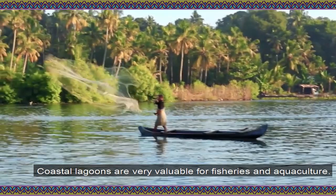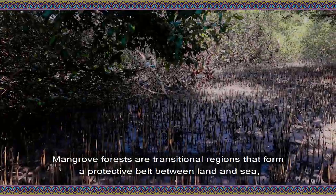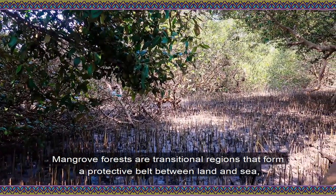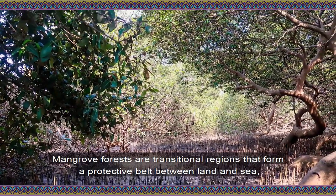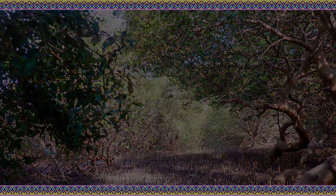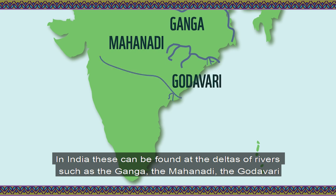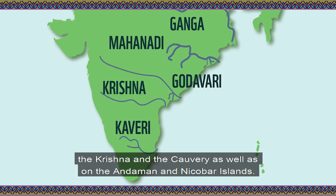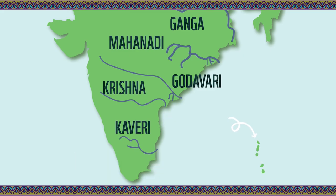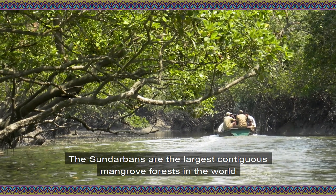Coastal lagoons are very valuable for fisheries and aquaculture. Mangrove forests are transitional regions that form a protective belt between land and sea and act as flood control systems. In India, these can be found in the deltas of rivers such as the Ganga, the Mahanadi, the Godavari, the Krishna, and the Kaveri, as well as on the Andaman and Nicobar Islands.